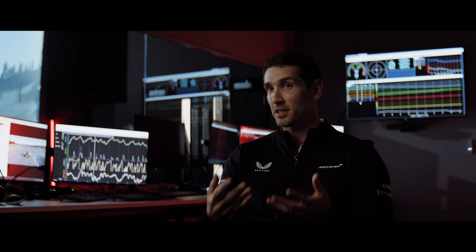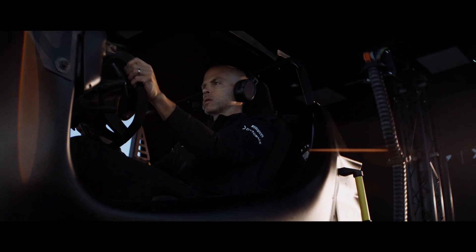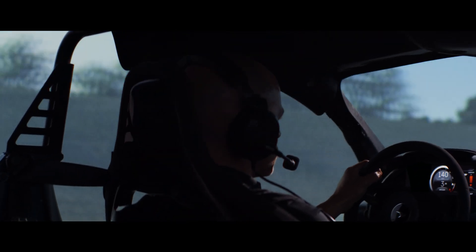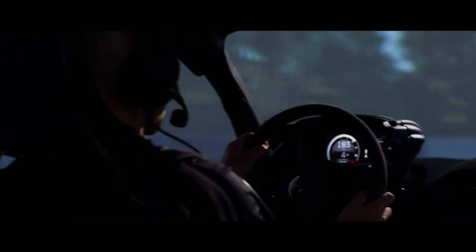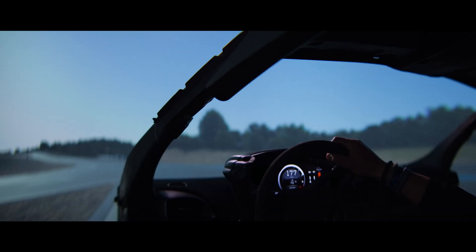For W1 specifically, we've been mainly focusing the simulator on some of our vehicle dynamic systems — that's stuff like the active aero systems, the suspension tuning, the differential and the damping. Because the sim is so accurate, you can bleed off the rear wing a little later or settle the rear of the car coming off the corner just from making some small changes to the front and rear active aero that we have.